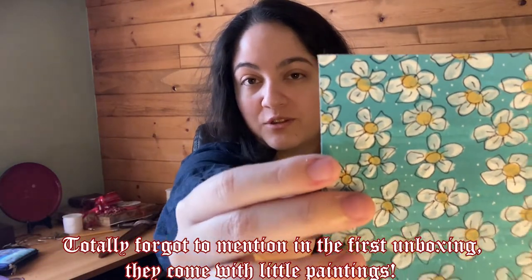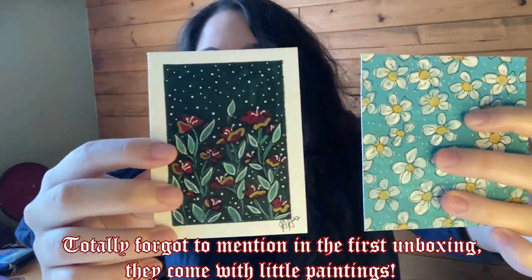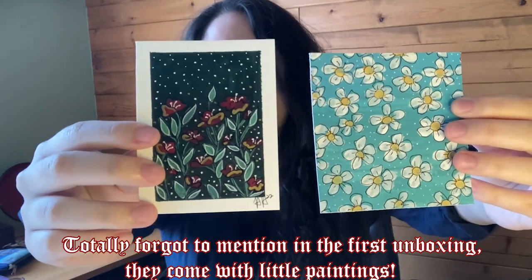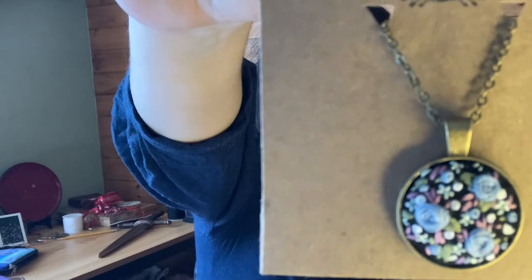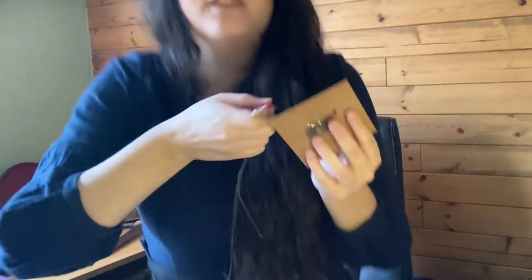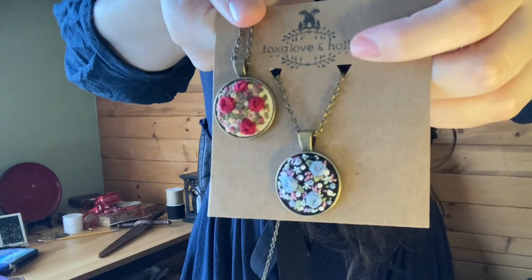Are we ready for this? Cute little canvas painting — I absolutely adore these. Here are the two side by side — very different vibes, both very pretty and cute in their own way. And then the necklace itself — this one is gorgeous. I'll show them side by side since this is a little better lighting. Really beautiful.